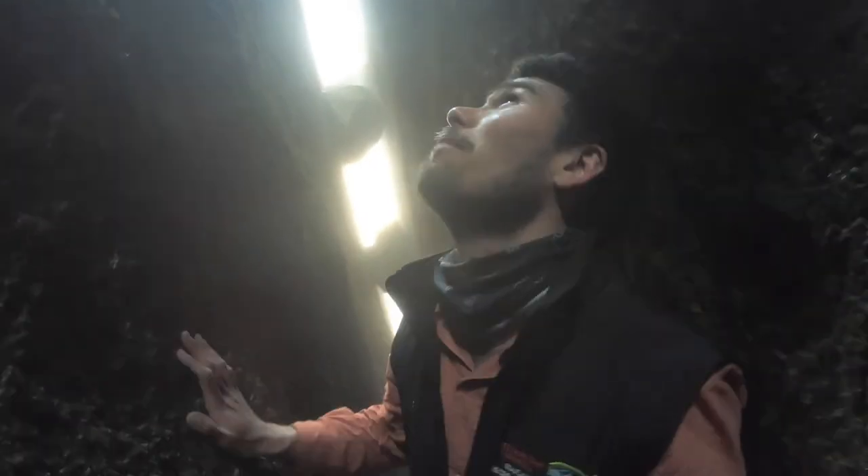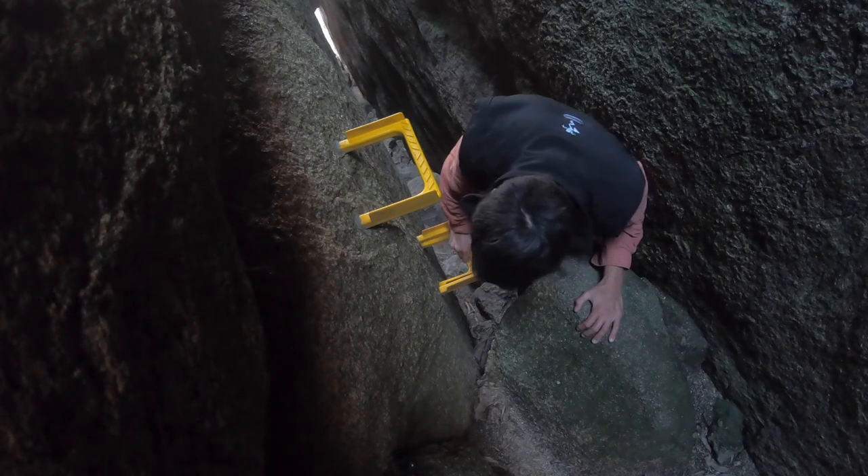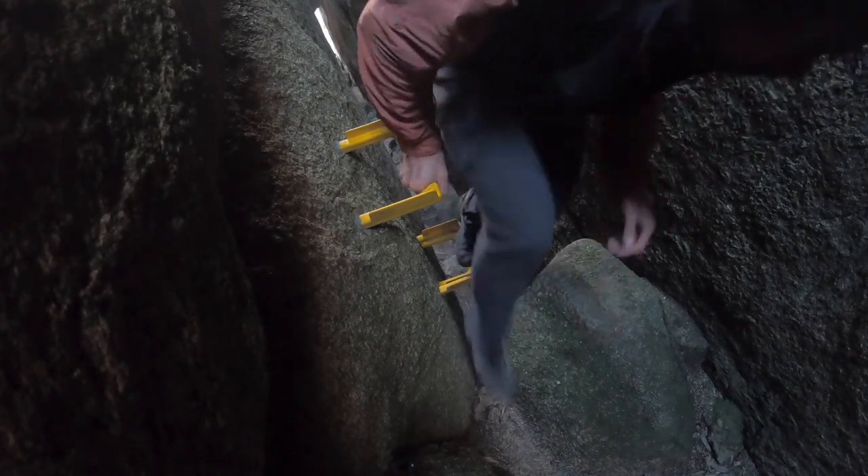It's pretty cool looking up and seeing the light come through and all the rocks that are packed in there. I've got one last little squeeze and then I'm out the top. I've just popped out the other side and I'm going to head back down to Lake Katani.